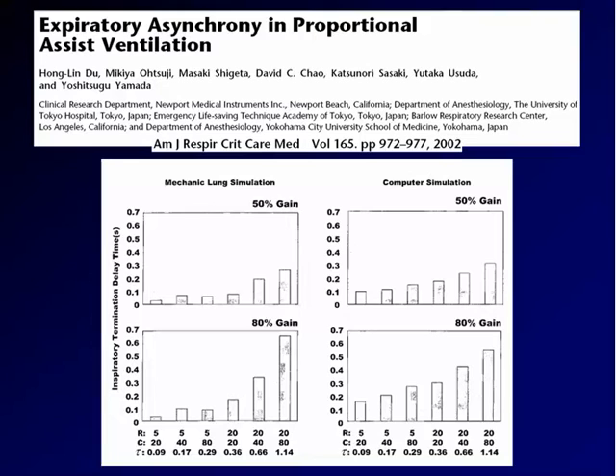That troubles may interfere with the proper functioning of PAV has been shown by Du and co-workers. In a computer simulation first and a mechanical lung simulation later, they tested the delay at the end of inspiration with PAV. They found it was proportional to the gain — the higher the support, the higher the delay at end inspiration — and proportional to the time constant. So the longer the time constant, the more the delay. Which means that for a patient with high expiratory resistance and fairly normal compliance — more or less a COPD patient — where we have more trouble achieving good patient-ventilator interaction, the delay becomes really important.